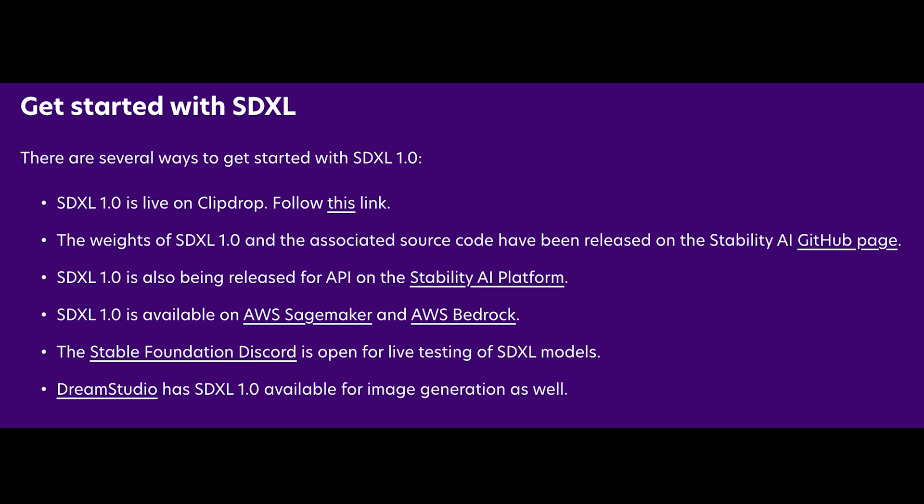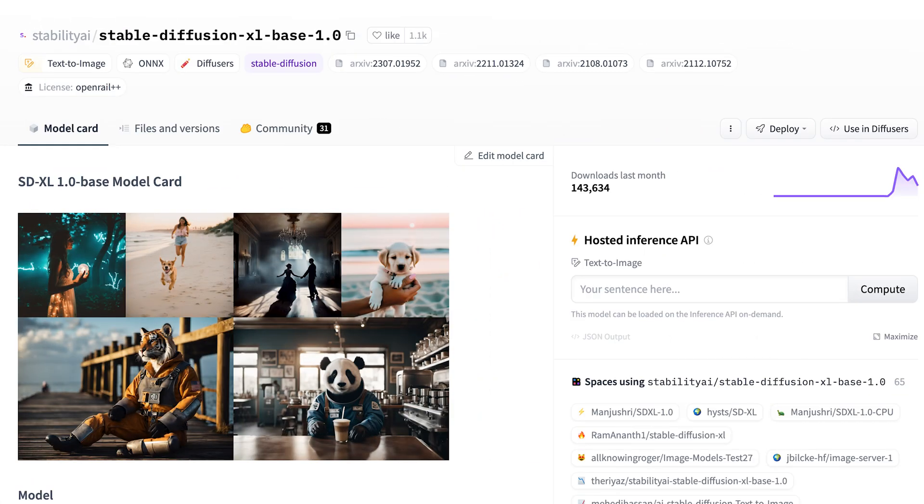To start experiencing XL's photorealistic image generation, you can check out options like ClipDrop, Stability AI's platform, AWS SageMaker, and Dream Studio. Being open-source also means XL can be installed locally using tools like Automatic 1111's web UI.